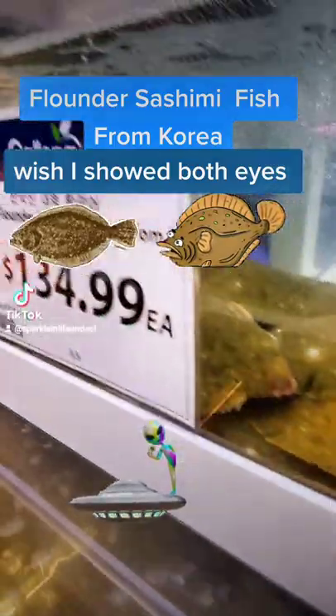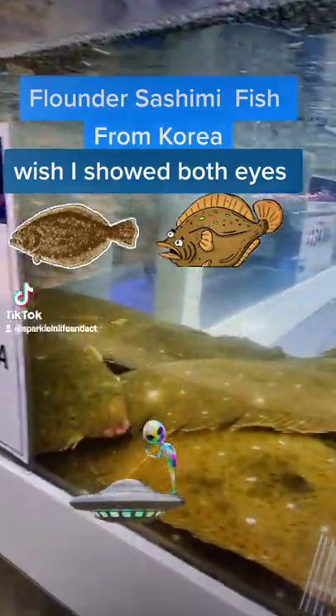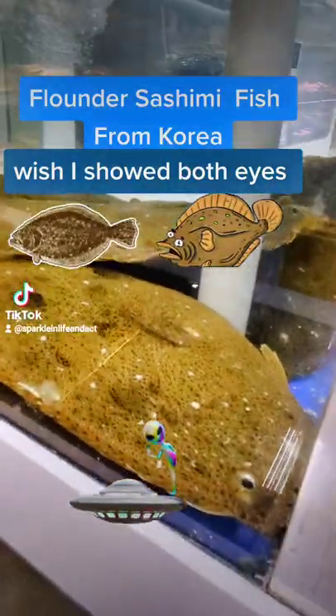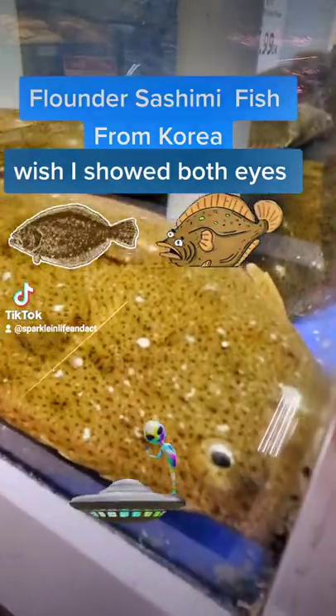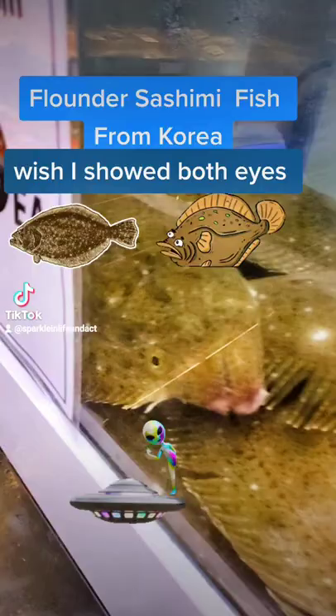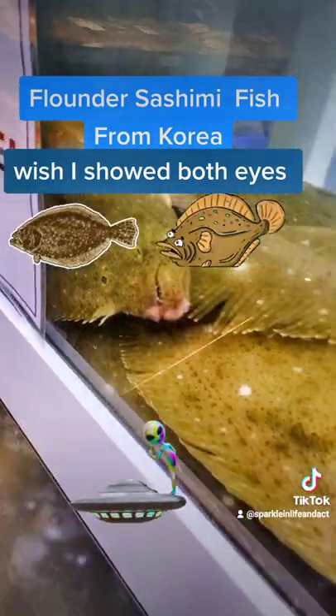When I was in the store I saw this fish tank and it had flounder fish in it. I've never seen flounder fish before and I was wondering why are these fish lying flat in the tank because they're still alive. I found out that flounder fish, when they're young, they do swim upright and they have eyes on both sides of their body.